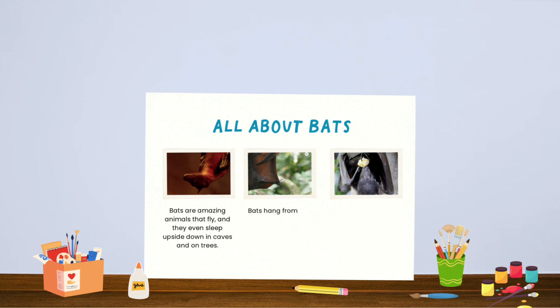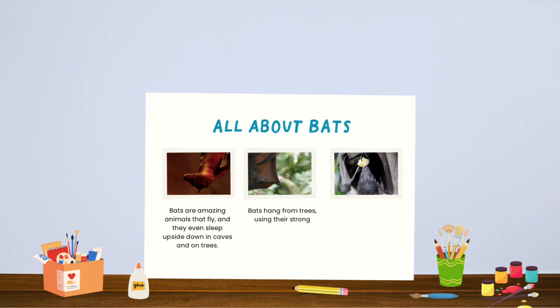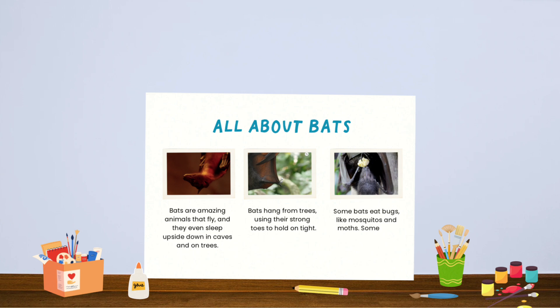Bats hang from trees using their strong... what do they use to hang? Their wings, their hands, or their toes? Toes! Great job — using their strong toes to hold on tight. Some bats eat bugs like mosquitoes and... do they eat moths, bees, or ants? Moths! Perfect! They eat bugs like mosquitoes and moths. Some bats eat fruits too.